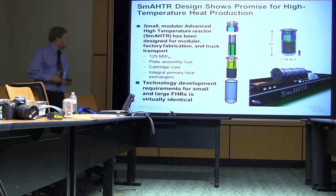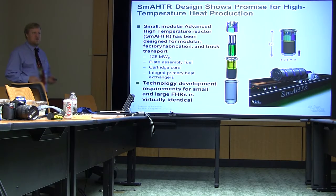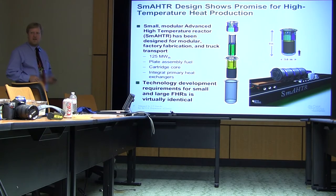In fact, these reactors are intended to be modular and factory produced. We are very interested in a transportable size of these for things like supporting individual refineries or remote power operations. Ultimately, a much less expensive source of energy than today's reactors.